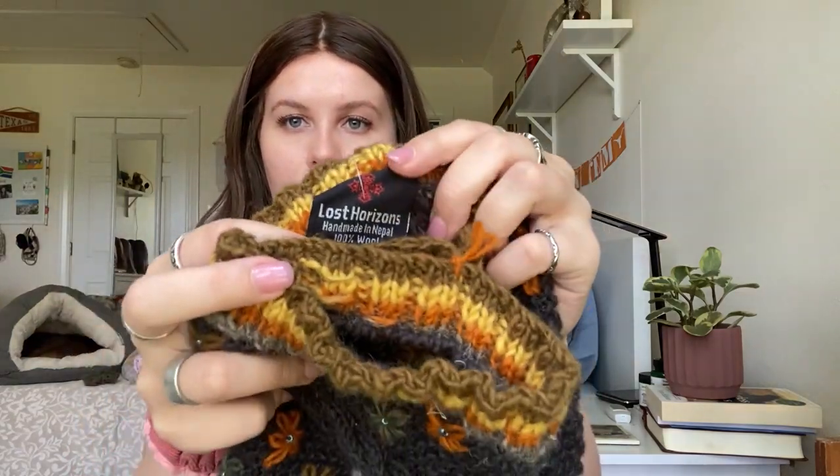This next one I just kind of saw and grabbed — it's super light. It's called Lost Horizons, handmade in Nepal, 100% wool. I thought they were arm cuffs, but I think they're actually like leg covers that go over boots. I need to do more research. The tag talks about promoting fair trade in Nepal and says who it was made by. I thought it was just a very artisanal piece, something a little different. Something to try out.